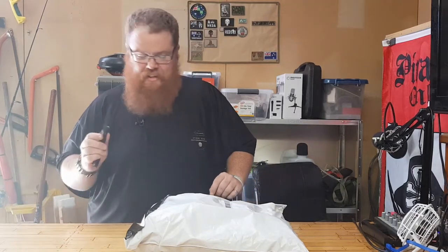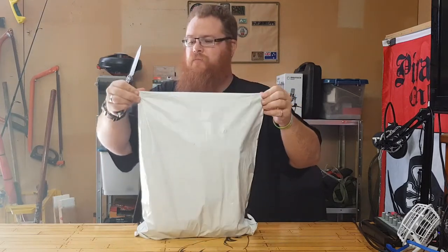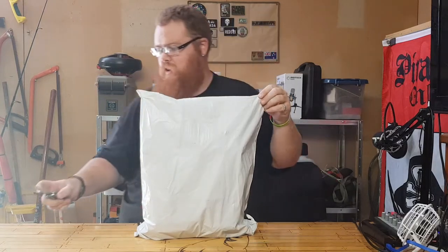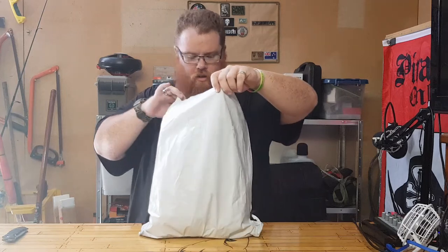Get the pokey stabby thing. Don't worry about what's inside, just cut it open like an absolute mongrel. There we go - she's open now. We're about to see what's inside.